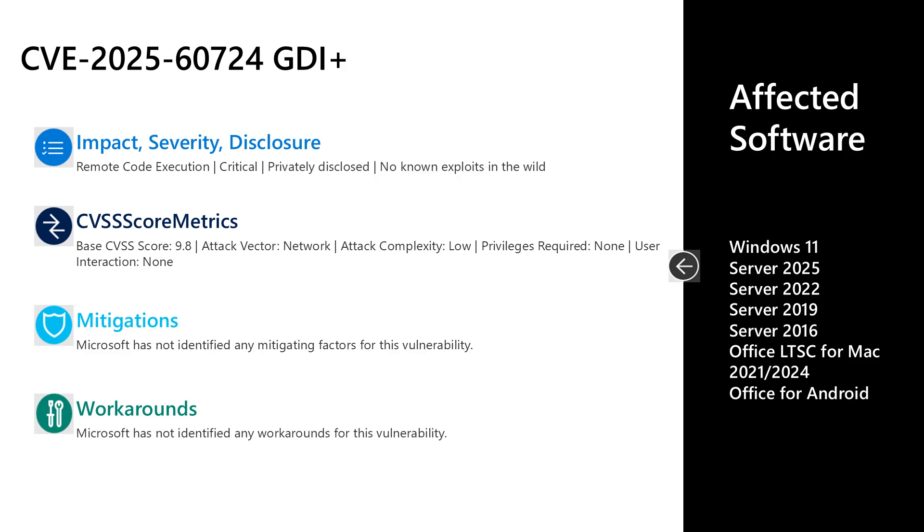There are no documented mitigations or workarounds for CVE-2025-60724. Affected software includes all versions of Windows in mainstream support, as well as Office Long-Term Servicing Channel for Mac in the 2021 and 2024 versions, and Office for Android. The reason Windows and Office for Mac and Android are all affected is that the GDI+ component is used by all of those products. To protect yourself, you'll need to install the update for every product you're using across those platforms.